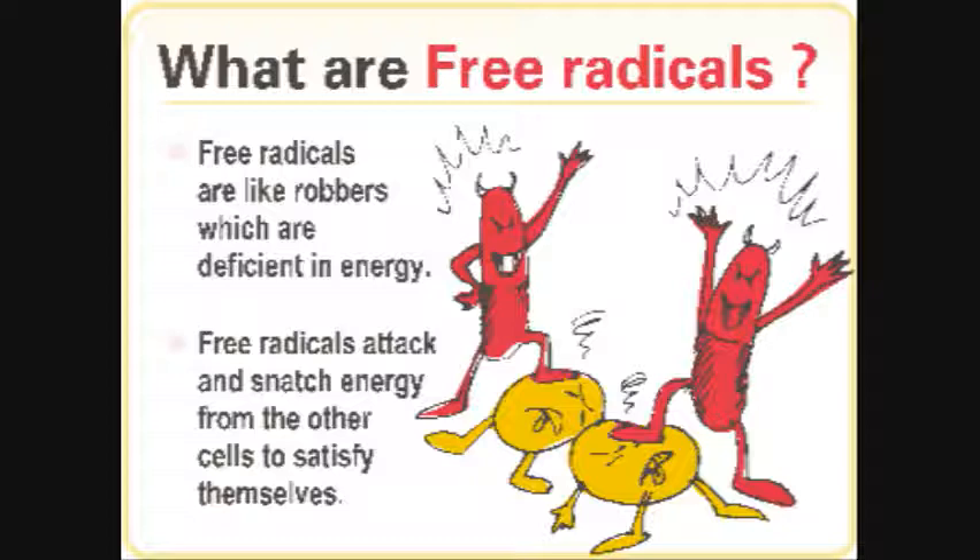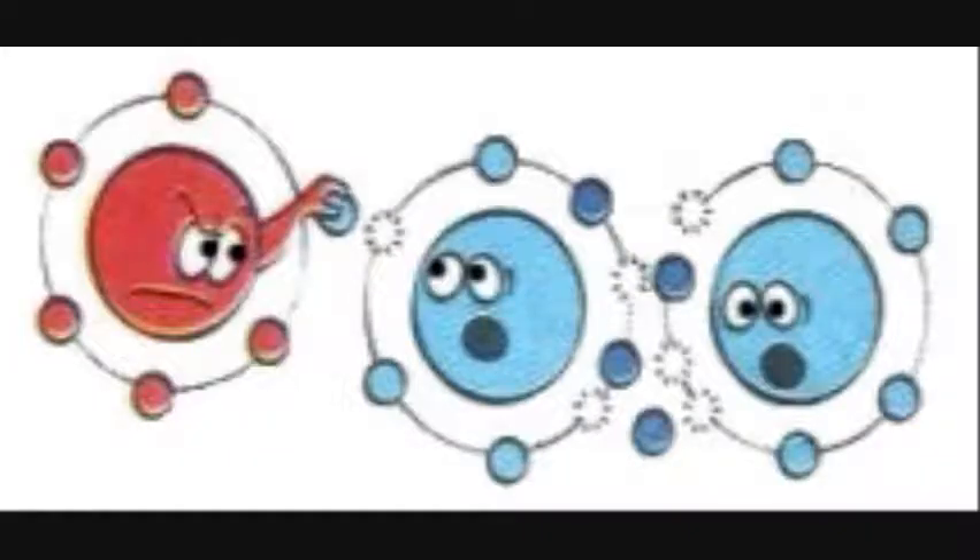These free radicals are extremely unstable and try to regain stability by stealing other stable atoms' electrons. They attack the nearest stable atom and steal its electrons. That atom, in response, becomes another free radical itself and needs electrons. This process snowballs and eventually disrupts the life of the cell itself.